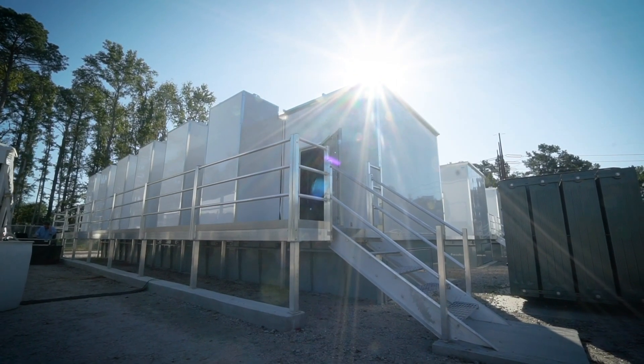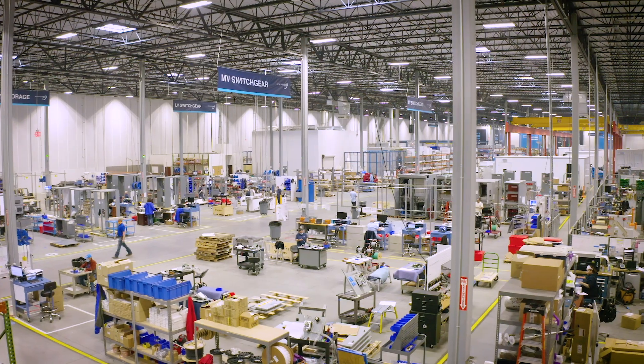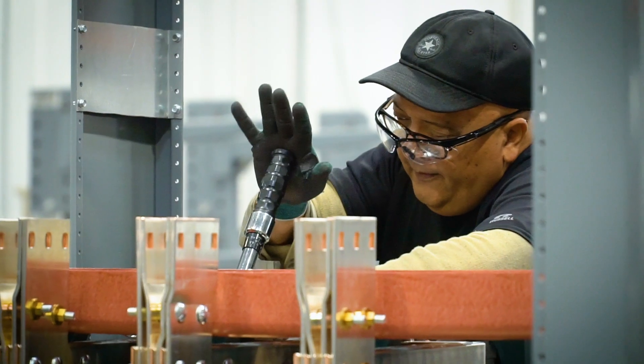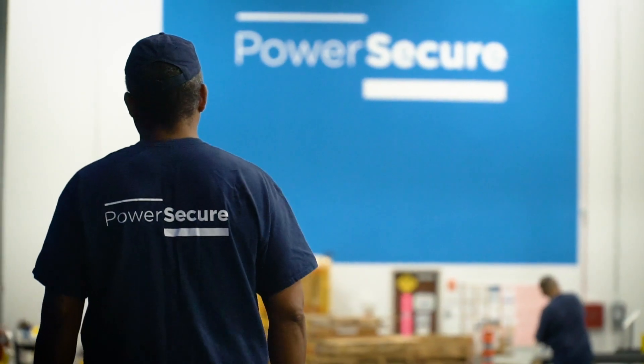Managing over 1,700 microgrid deployments across the U.S. demonstrates our unparalleled experience. That, coupled with the highest reliability rating in the industry, ensures you can depend on us to manage your microgrid project.